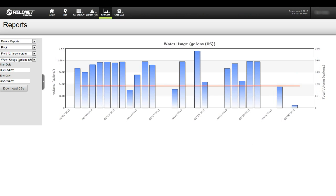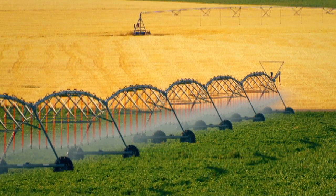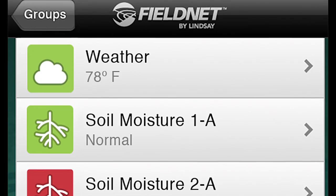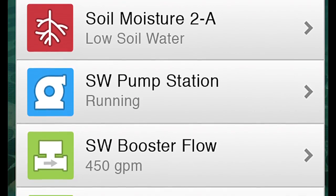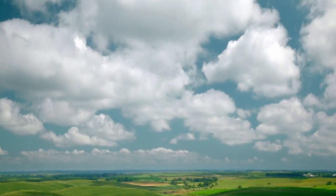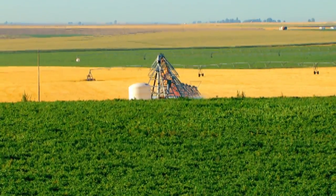FieldNet also gives you the ability to run customized and templated water and energy reports to monitor performance and meet compliance requirements. To customize your management capabilities, you can enhance FieldNet with simple to install and use plug-and-play add-ons: monitor local weather station information, soil moisture monitoring, water and energy usage, or tank and pond levels.